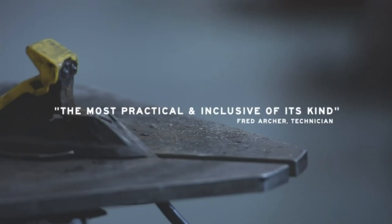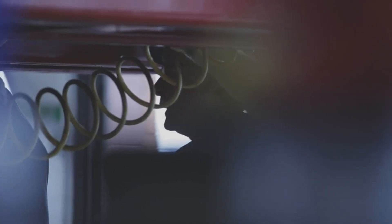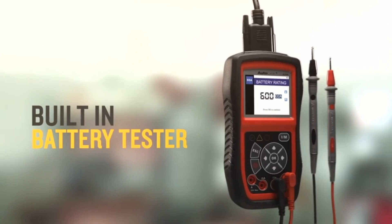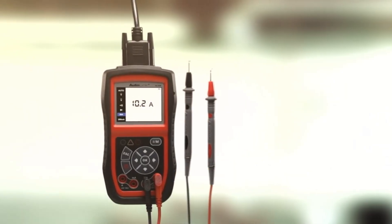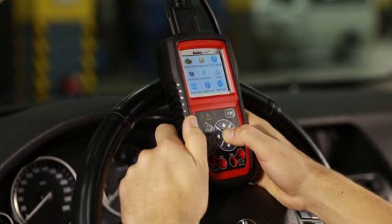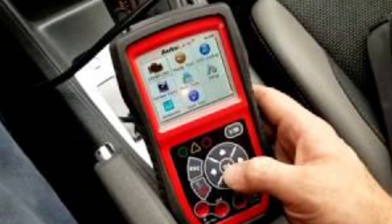What sets it apart is its unique patented one-click i/m readiness key, simplifying emissions readiness checks. Moreover, its ergonomic design and sturdy build ensure durability and ease of use in various automotive environments. Whether you're troubleshooting electrical problems, checking battery health, or conducting emissions tests, the Auto AL 539 proves to be an indispensable asset, earning its spot as a top-tier diagnostic tool in the automotive industry.